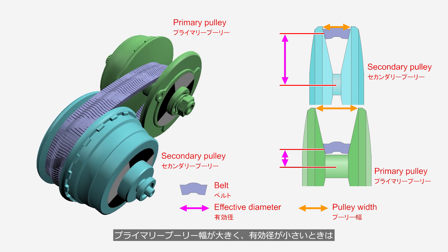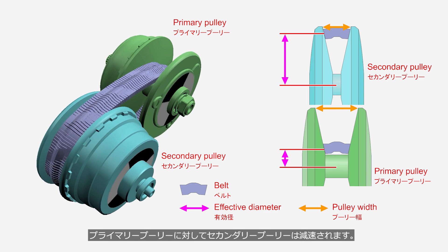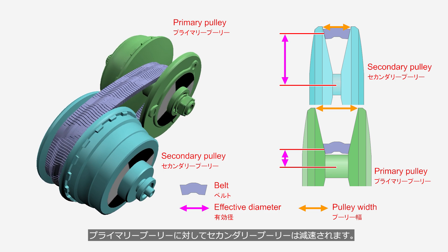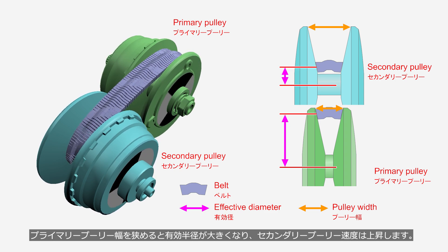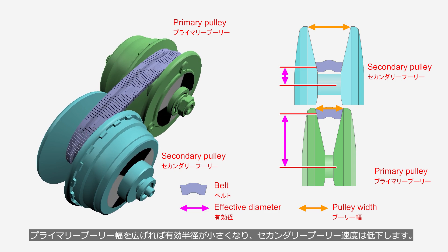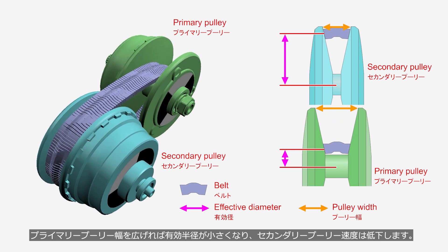When the primary pulley width is large and its effective diameter is small, the secondary pulley is reduced in speed relative to the primary pulley. Narrowing the primary pulley width increases its effective radius, causing the secondary pulley speed to increase. Conversely, widening the primary pulley width decreases its effective radius, causing the secondary pulley speed to decrease.